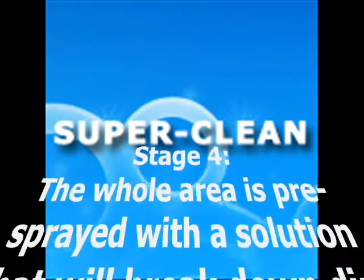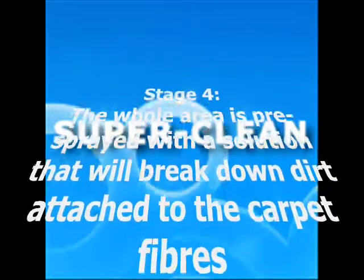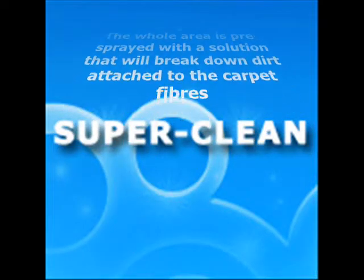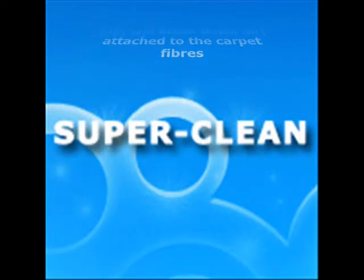We then apply a heavy-duty pre-spray specially designed to electromechanically lift oily dirt and pollutants from your carpet, so they can be quickly and safely extracted using our high-performance extraction machines.